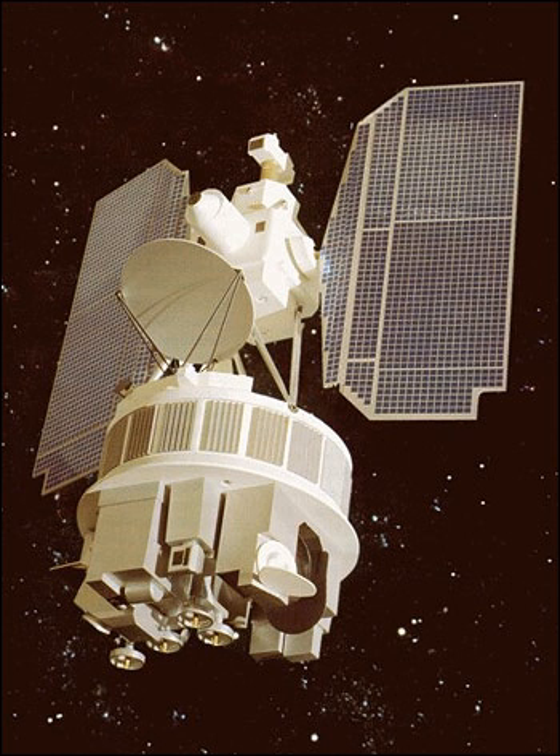Beginning with the Nimbus 3 satellite in 1969, temperature information through the atmospheric column began to be retrieved by satellites from the eastern Atlantic and most of the Pacific Ocean, which led to significant forecast improvements. The global coverage provided by Nimbus satellites made accurate three- to five-day forecasts possible for the first time. The ability of the Nimbus satellites to detect electromagnetic energy in multiple wavelengths — multi-spectral data — in particular the microwave region of the electromagnetic spectrum, made it possible for scientists to look into the atmosphere and tell the difference between water vapour and liquid water in clouds.